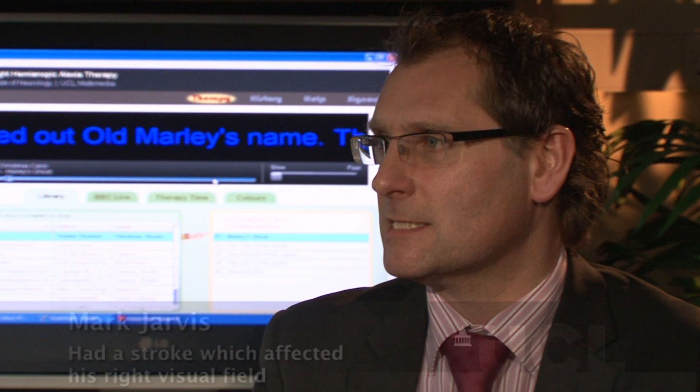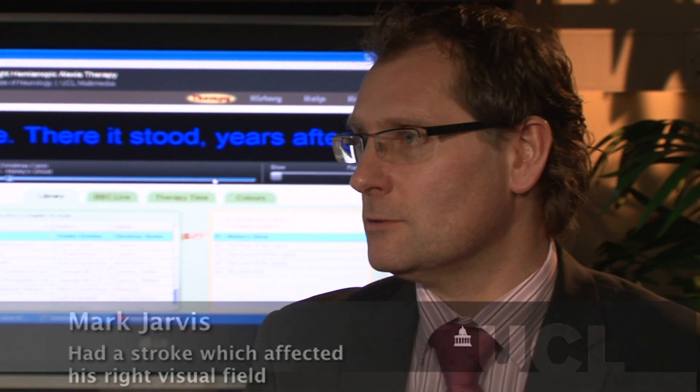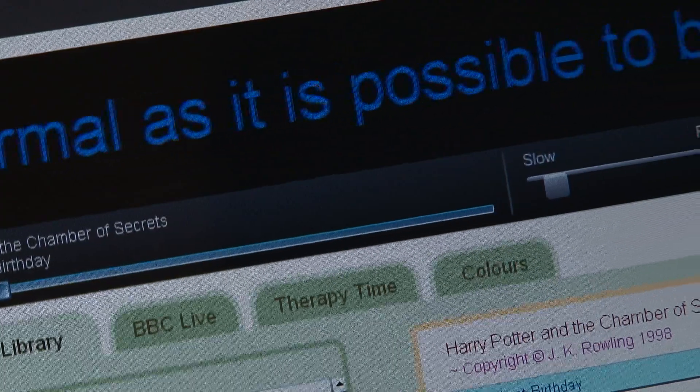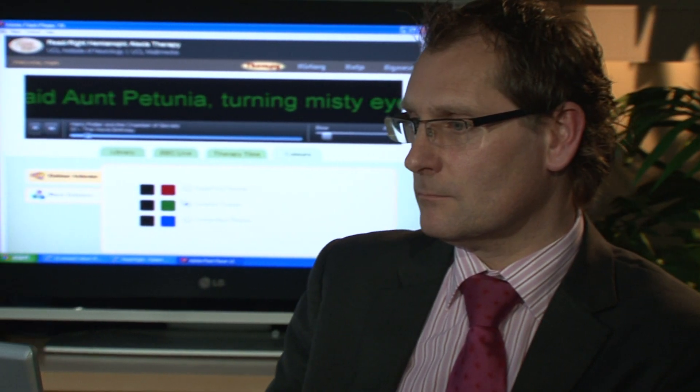If the text reads 'the cat sat on the mat,' I can only ever see 'the cat' until I physically move my head to actually get the other words. Practicing reading moving text has been shown to improve the reading speeds of patients with Heminopic Alexia when they move back to normal static text.